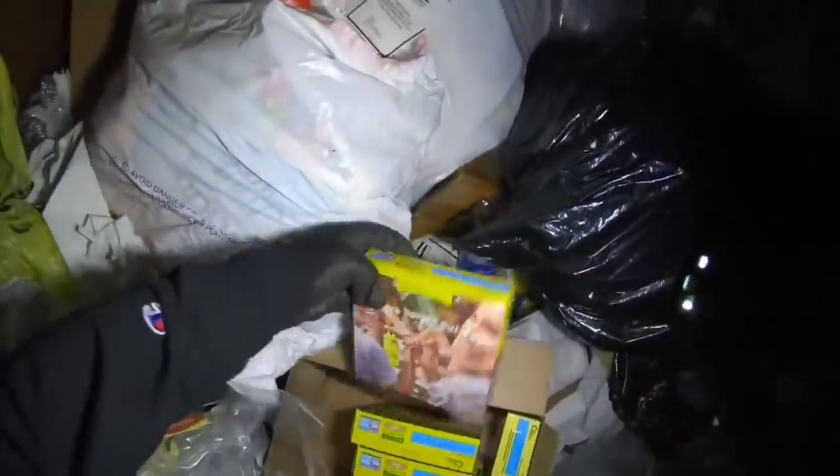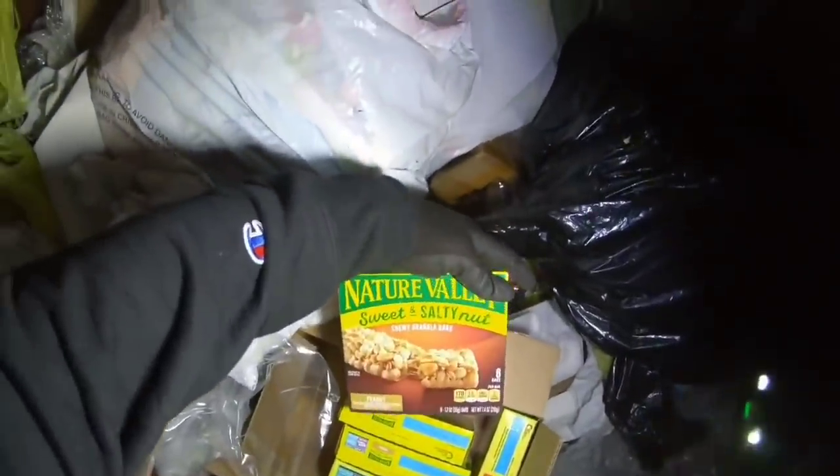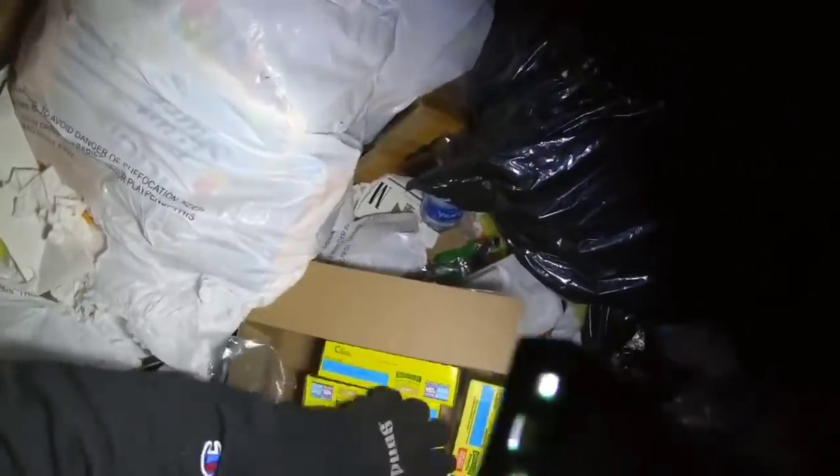There's some yellow cake mix. Holy crap — a whole entire case almost of chewy granola bars, sweet salty nuts.